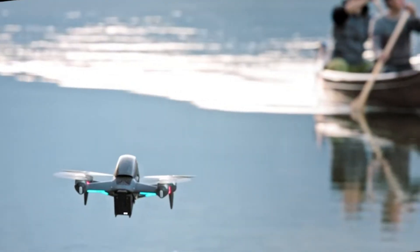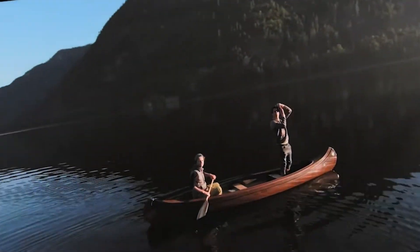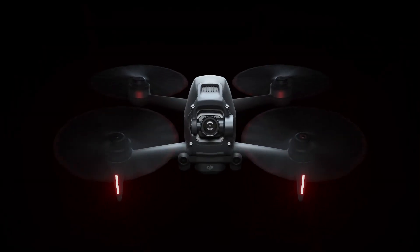Welcome to Tech Elegance. Today, we're talking about the DJI FPV2, the highly anticipated successor to DJI's original FPV drone.